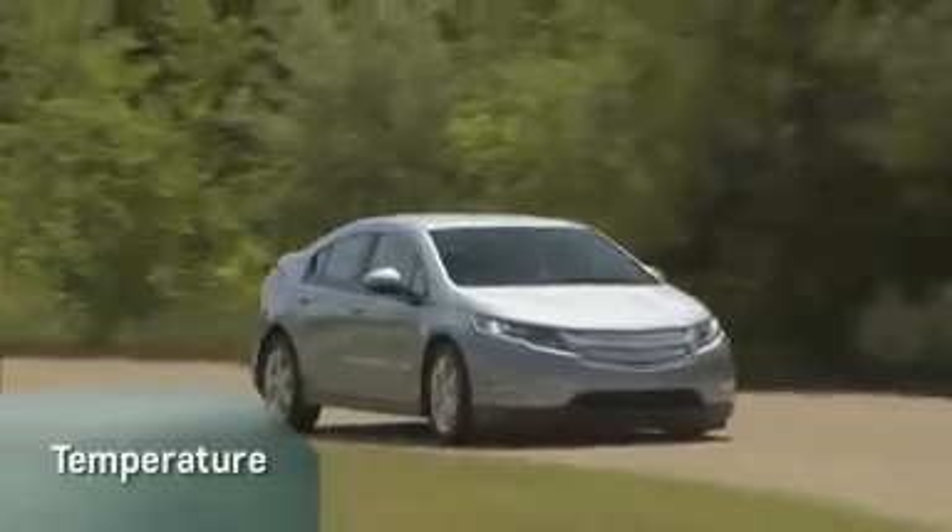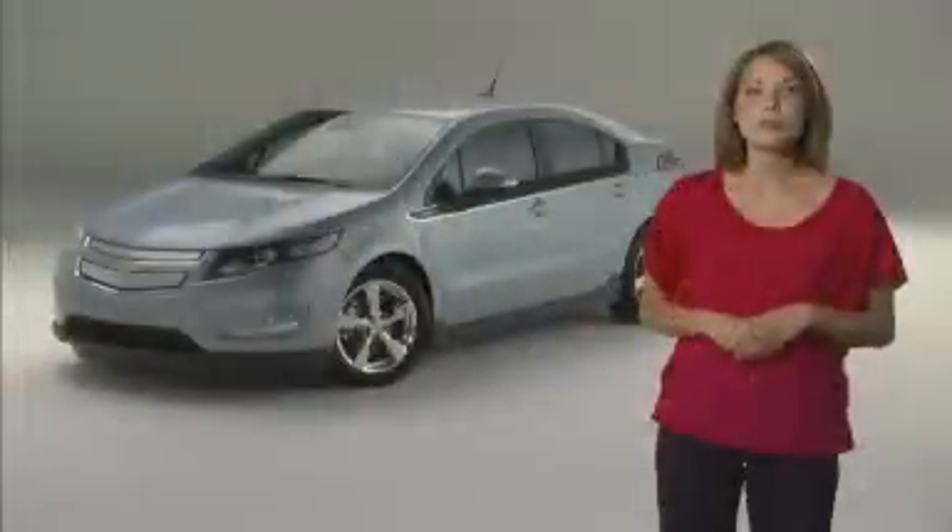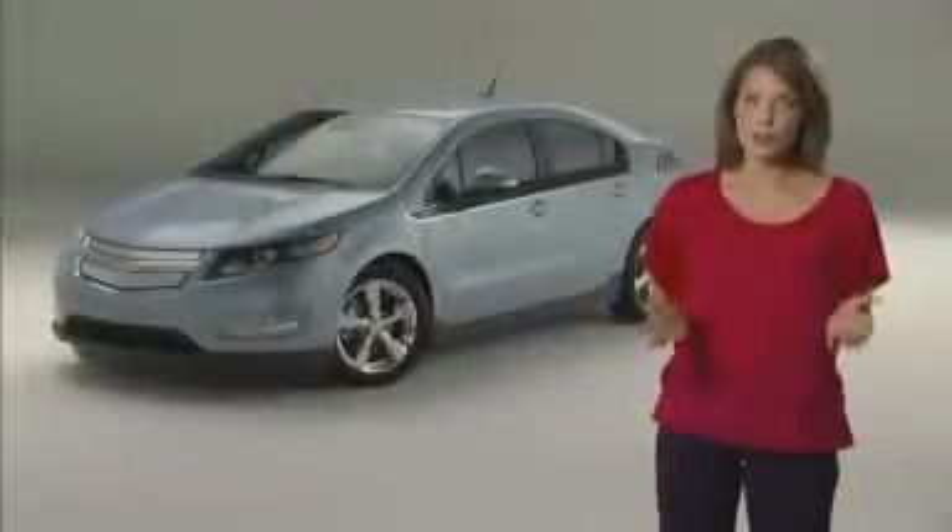Temperature is also a factor because electric vehicles are less efficient in extremely hot or cold conditions. This is a function of the battery storage capability and greater use of air conditioning or heat in those extreme conditions. If you precondition the cabin while your Volt is plugged in, you can save energy stored in the battery. Over time, batteries may lose storage capacity, which could affect range.